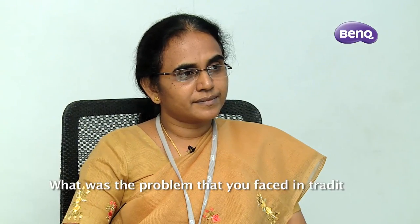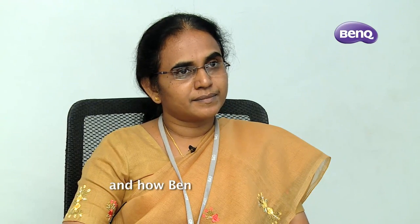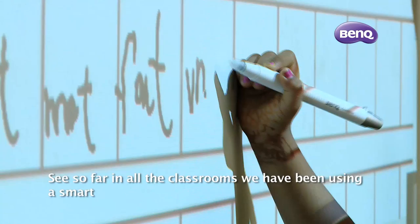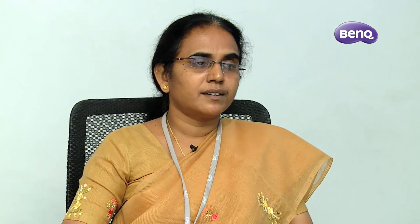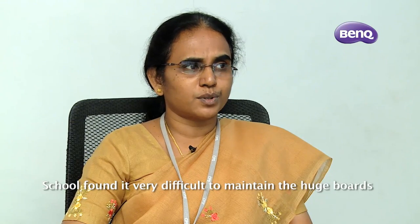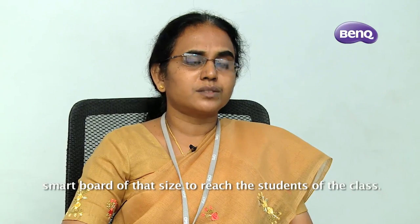What was the problem that you faced with the traditional projector solution placed in your classrooms? So far, in all the classrooms we have been using a smart board, a projector and a computer system all put together to help the children learn with greater ease and interest. Schools found it very difficult to maintain the huge boards because a classroom of a normal size would require a smart board of that size to reach all the students in class.